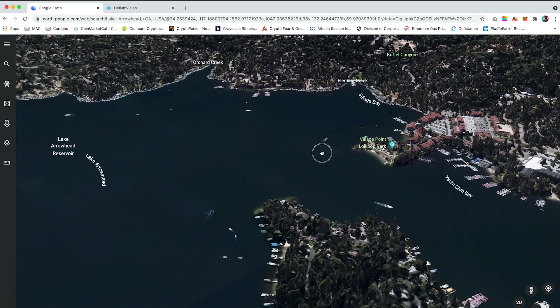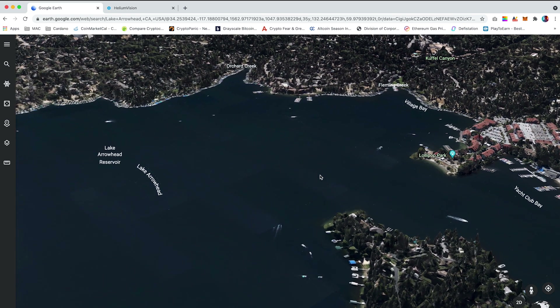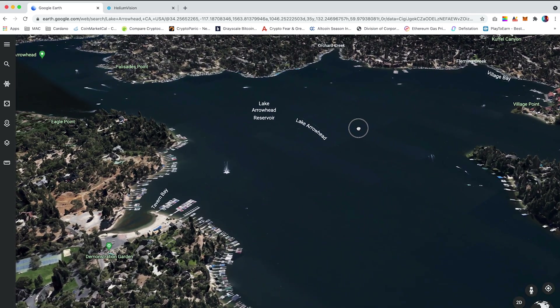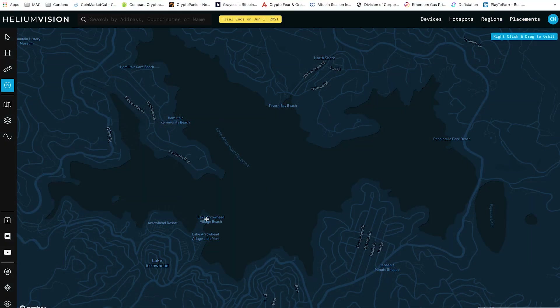In order to gain a maximum reward scale, the hotspots are ideally to be placed a minimum of 300 meters apart from each other. I will use Google Earth to determine if miners could have a clear line of sight with each other, and that there is not too much interference from mountains, hills, buildings and so forth. Once I understand that the area suits my setup, I will jump into Helium.Vision to analyse and calculate the placement.